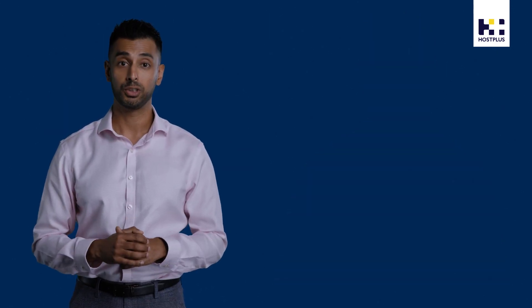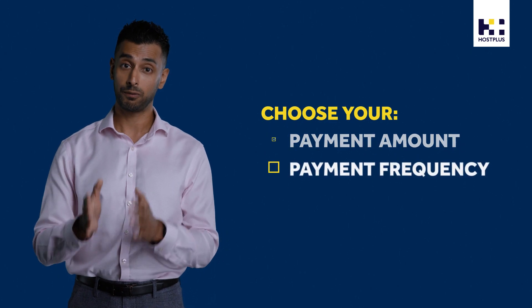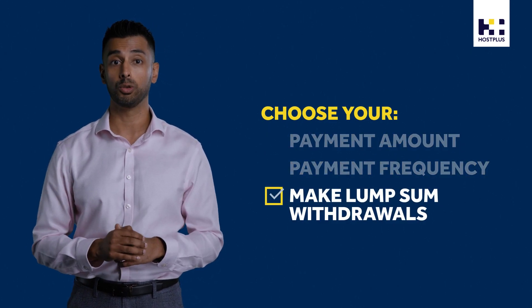These options are totally flexible. You get to choose the payment amount, the frequency, and make lump sum withdrawals for one-off expenses along the way. These income streams are not only for when you retire — they can also help you while you're still working to ensure a smooth transition to retirement.